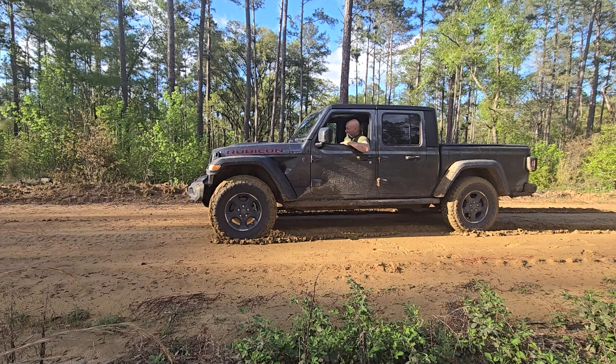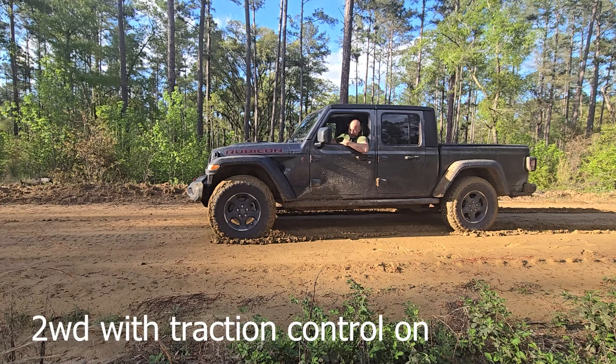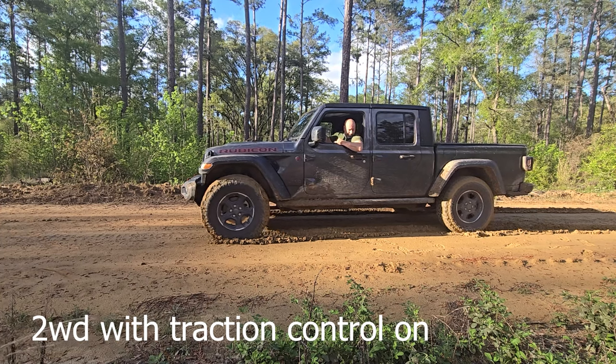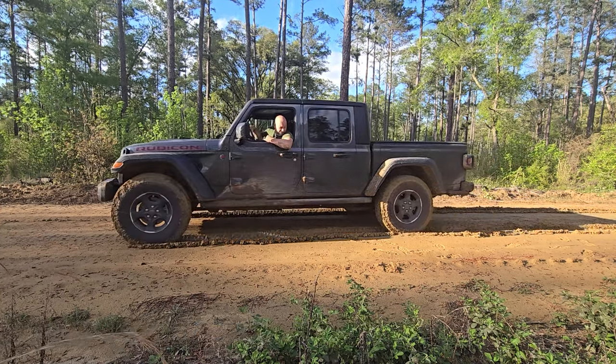I'm in two-wheel drive. I've been coming up through here — I'm stuck. If I put this in drive, we are in two-wheel drive. Look at that — we are barely getting through this.